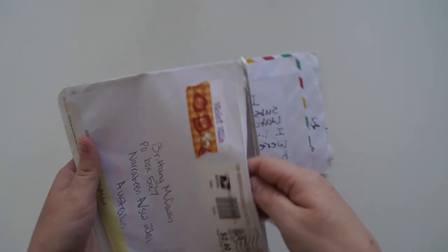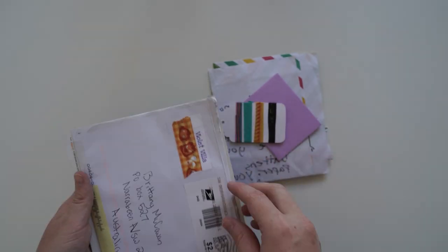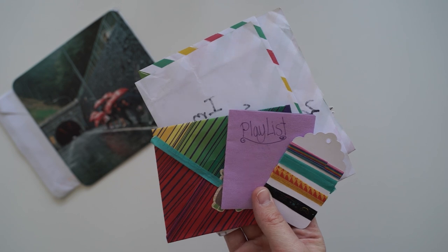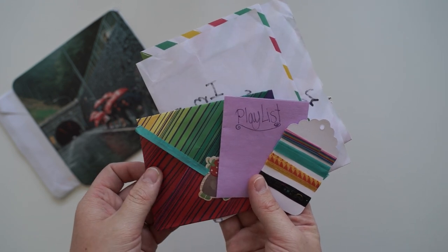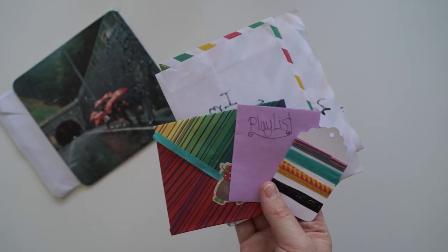And I think we've just got a letter inside. Inside we've got a letter, this little envelope full of goodies, a little playlist, and then some washi tape samples. Thank you so much.